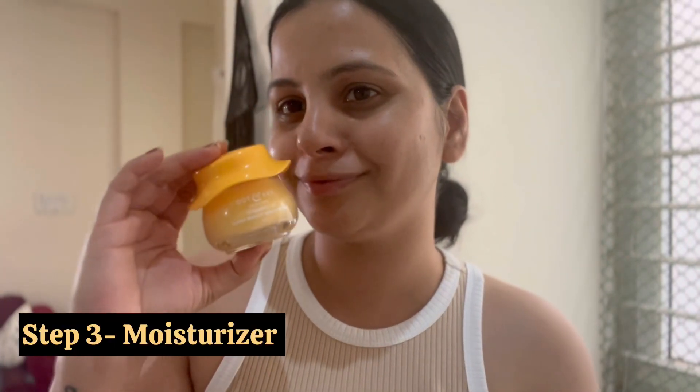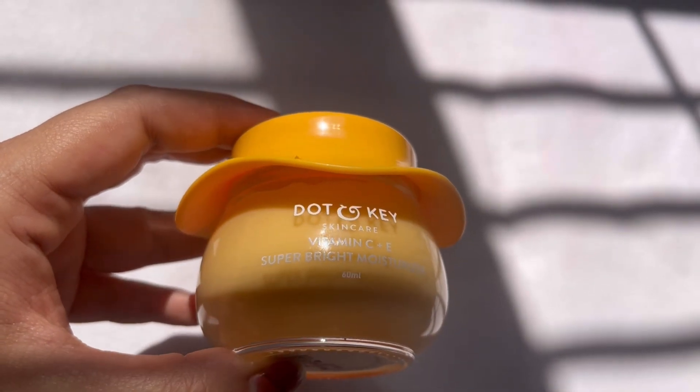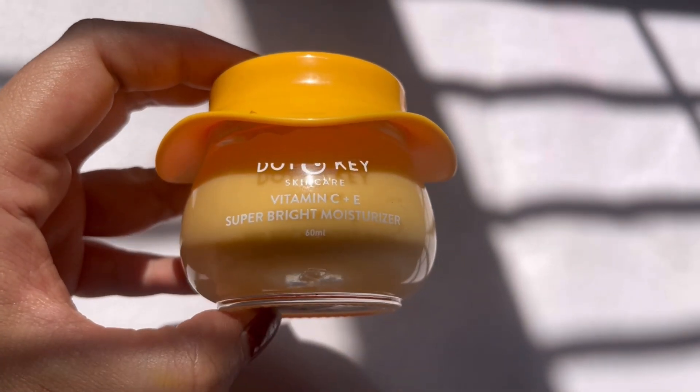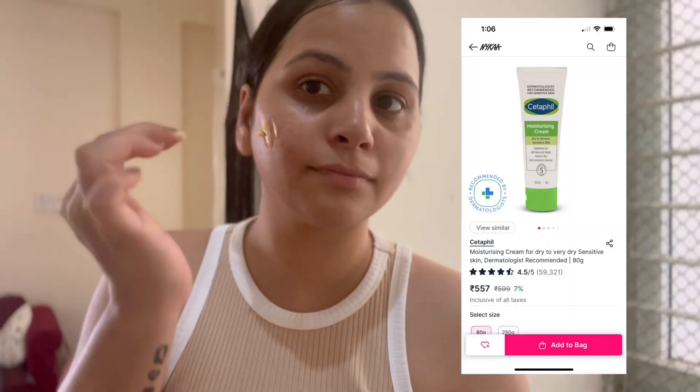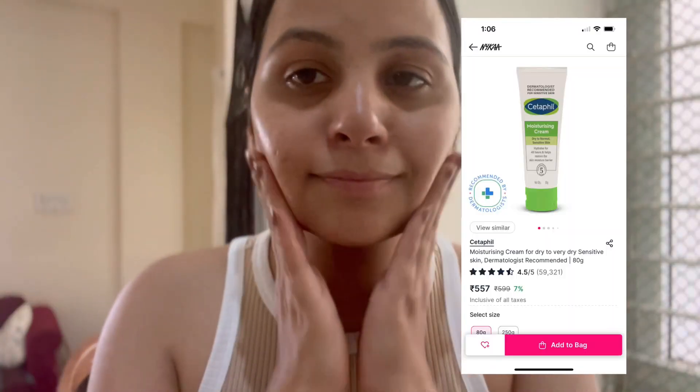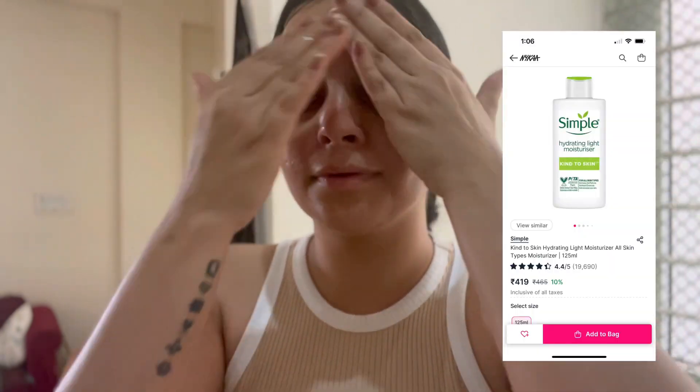Now let's move to the next step, which is the moisturizer. Here I am using the Dot & Key Vitamin C Plus E Super Bright Moisturizer, which is very lightweight and quick-absorbing. If your skin is sensitive, you can try Cetaphil or Simple — they are 100% safe and will not cause any harm to your skin.